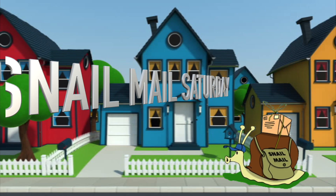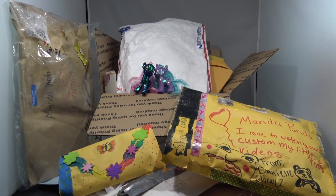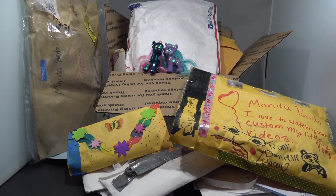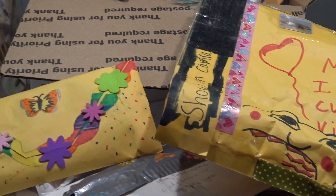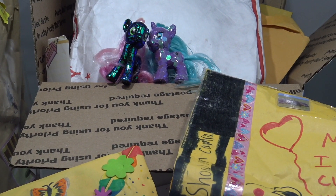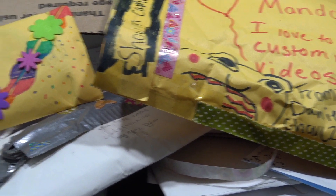Hey little pandas, welcome to Snail Mail Saturday where I open all the mail I've got in as of Saturday, September 17th. There's tons of stuff - some adorable envelopes came in this week and Radiant Hope and Shattered Glass Pony are just hanging out in that big old box of mail. I just wanted to say that if my voice sounds a little weird today, it's because I have been super sick all week, which is why I haven't been able to make any videos, but I am feeling a little bit better now.